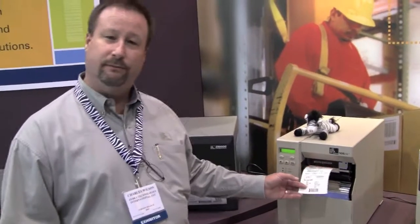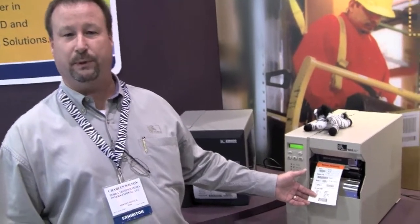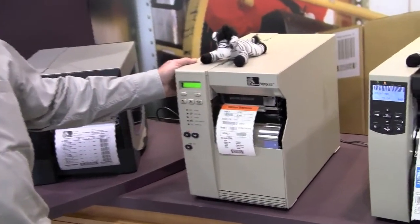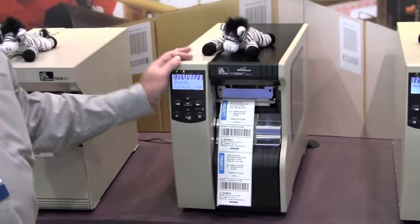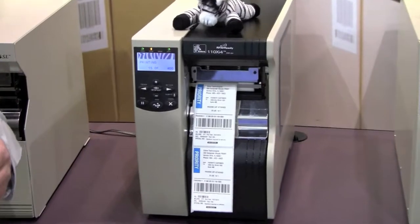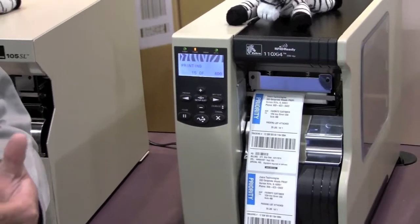Tag stocks can be printed for various needs, work in process inventory management, making sure that product is going through the production facility as it is supposed to. This is also being printed on a mid-range 105 SL printer. You have our 110 XI-4 here that's printing our IQ Color. IQ Color is a direct thermal media that allows for spot colors of color to be printed on a regular black and white type media.